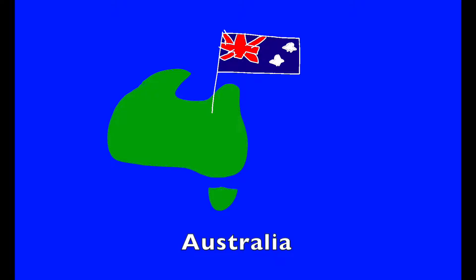A. A is for Australia. It's home to the platypus, kangaroos, and koalas.